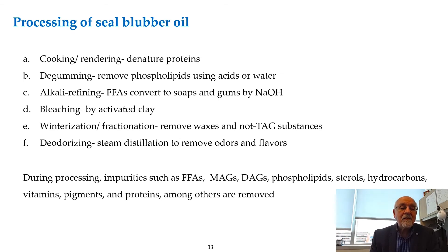We can process seal blubber in the same way as different vegetable oils. The process begins with cooking and rendering, which denatures the protein, then we separate it and go through the required processes of gumming, refining, bleaching, and deodorization. We may also do winterization in order to remove the highly saturated components.